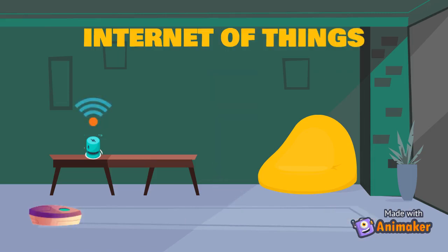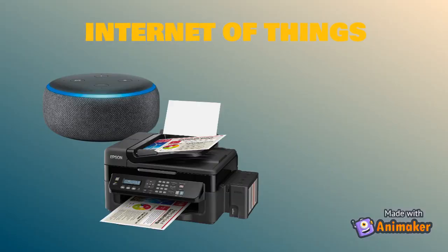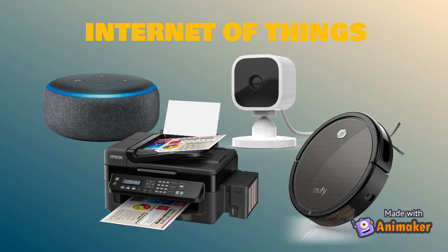In the past five years, IoT devices have become very popular, and almost every home or office has some type of IoT device, whether it's an Alexa, a wireless printer, a surveillance camera, or even a robotic vacuum.